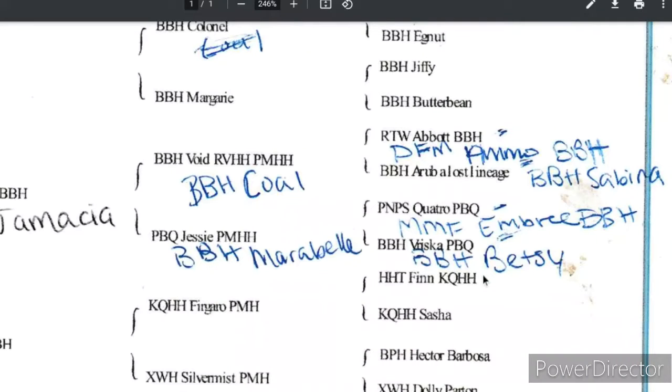Void isn't really BBH Void — it's BBH Coal. Maribel is also another parent of this animal right here. And then all these animals were incorrect.